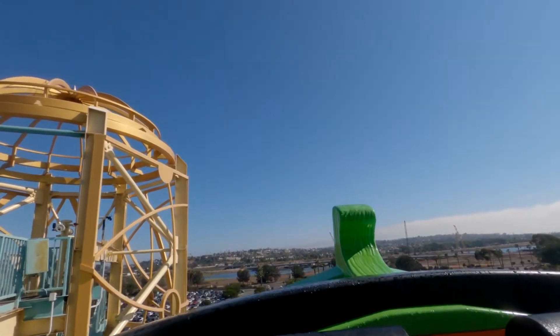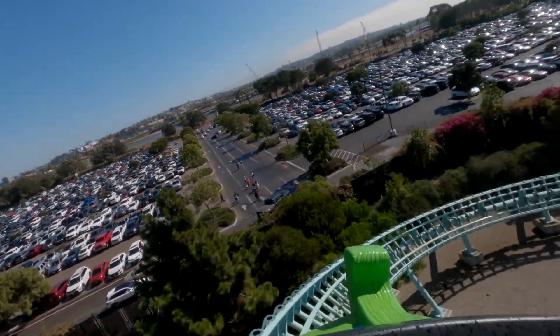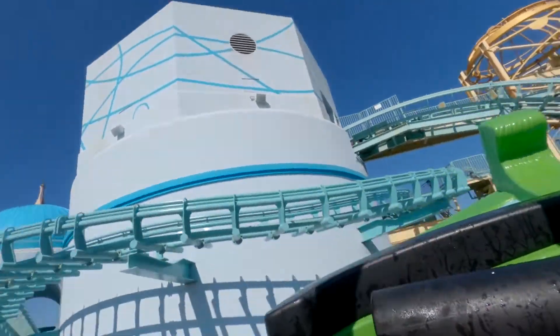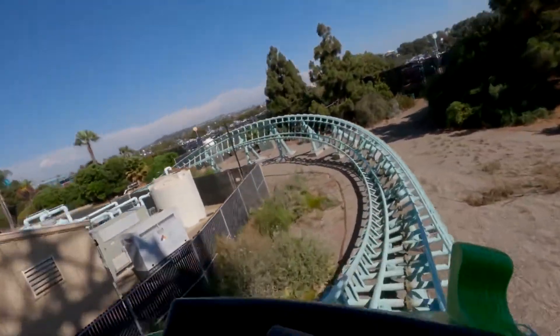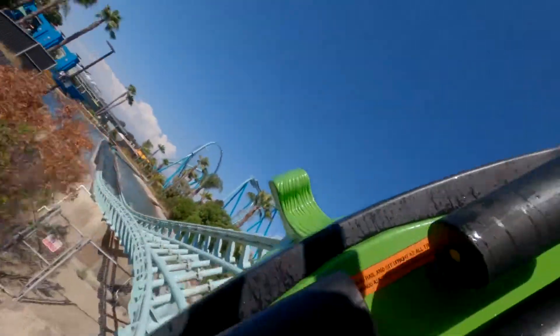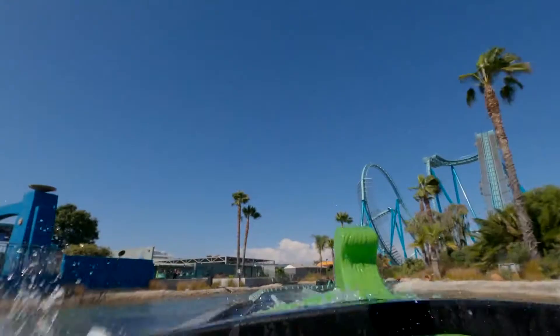This is where you hit the first coaster segment on the ride. The boat drops into a left bank turn that gives some decent positive Gs in the valley. You then pull up into a brake run and drop again into kind of like an S-bend into the second splashdown. This is a pretty good coaster segment for a water coaster, and it is glass smooth after the retrack. The splashdown gets you wet, especially in the first row where the water comes over the front of the boat.